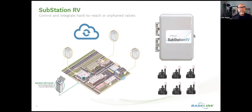When we speak of wireless-to-wire: are we wireless from the Substation RV to the valves themselves? The valve solenoid is still wired to the substation, but that substation box is wireless to the cloud.